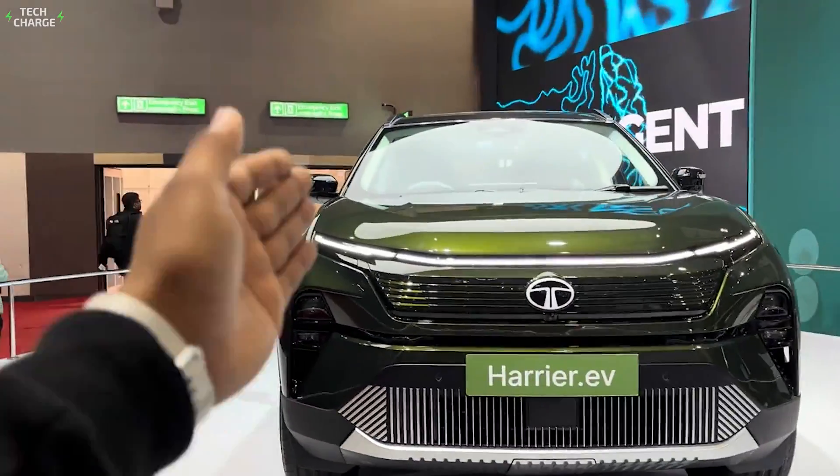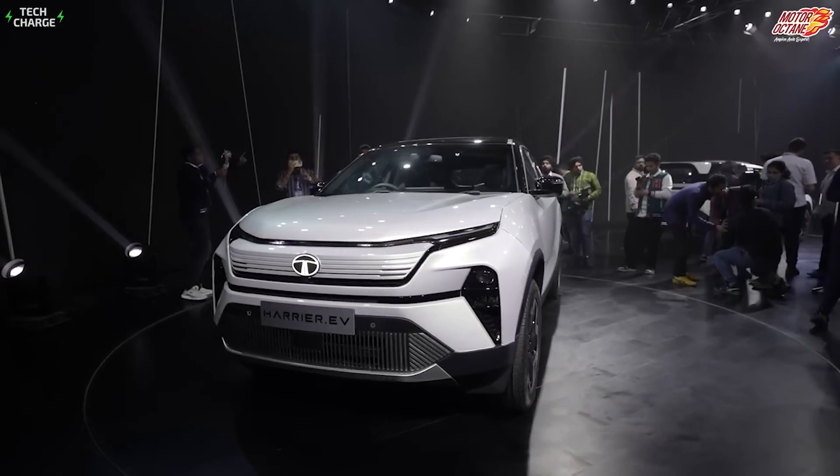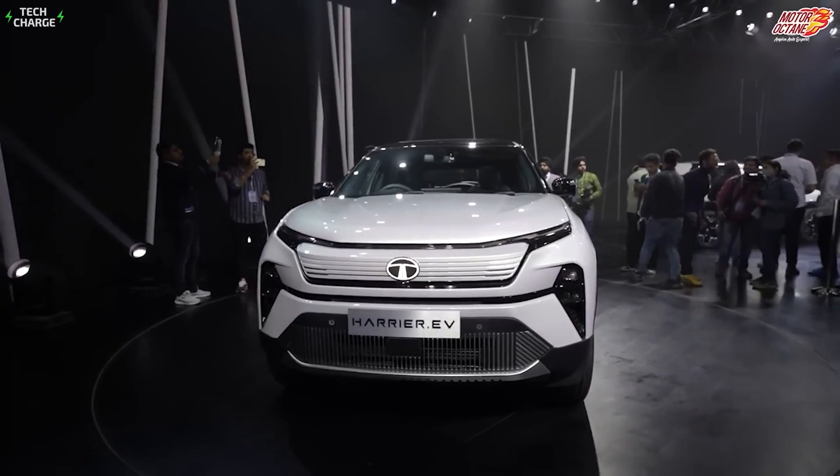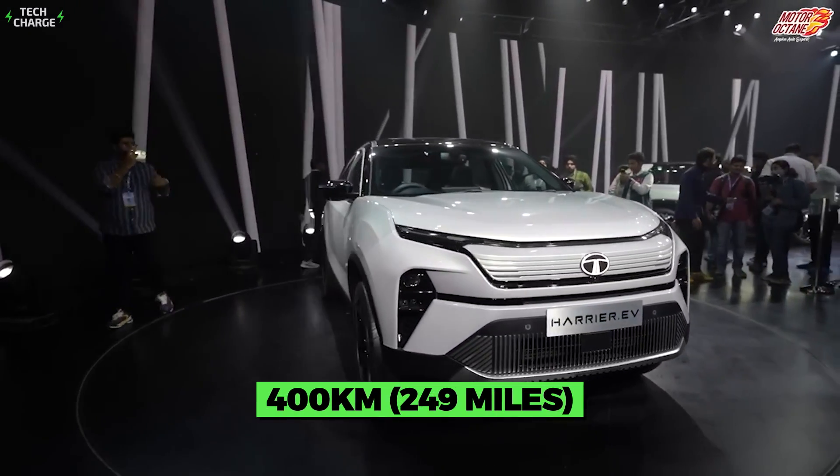So far, the company has been keeping most details a secret, but we know that this five-door SUV will most likely feature a 50kWh battery pack, which should ensure around 400 kilometers on a single charge.